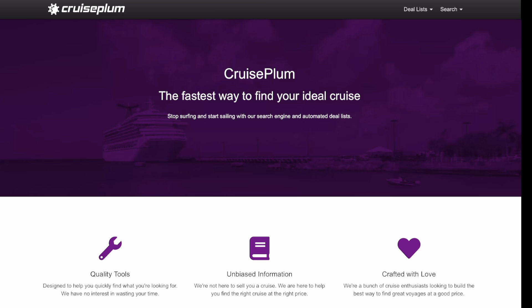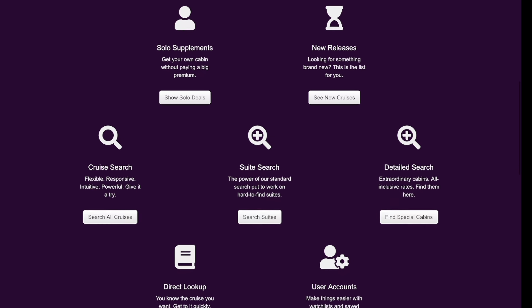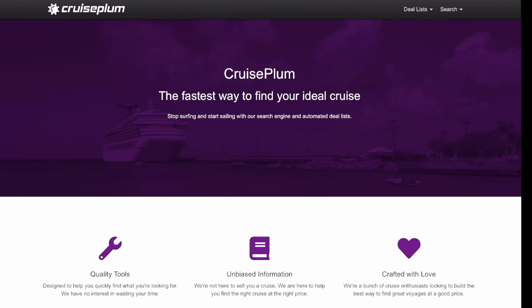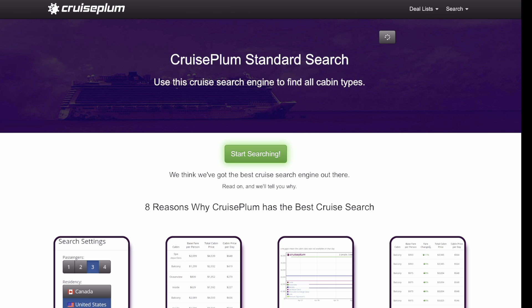When you get to Cruise Plumb you can scroll through and you'll see there's a bunch of different tools and shortcuts, but I just click on Search up here and do a standard search. If you register for a free account — you just give them your email address, and they've never emailed me anything — the benefit is that you'll be able to track cruises and get alerts sent to you if a cruise drops in price.